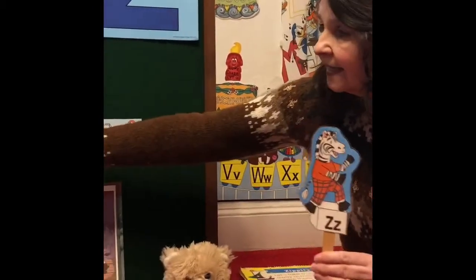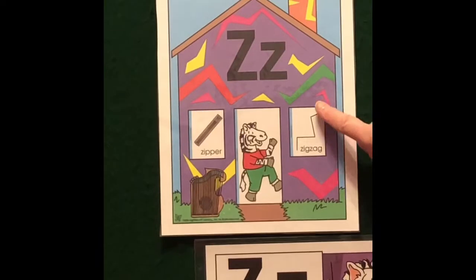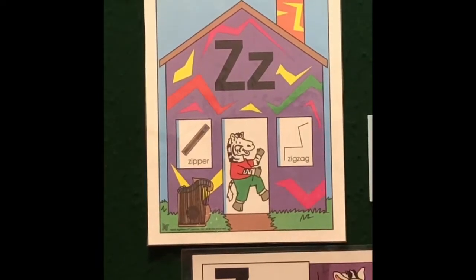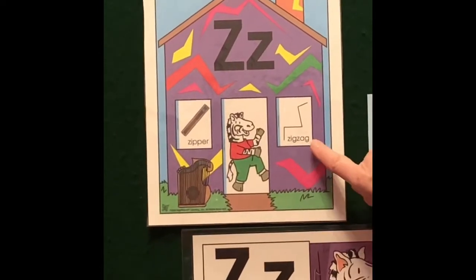He likes words like zipper and zigzag. When you go zigzag, you kind of go up and down and all around. If you're driving zigzag, you're possibly going to get into an accident. That's the word zigzag.